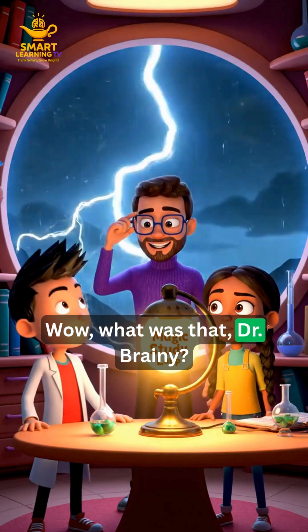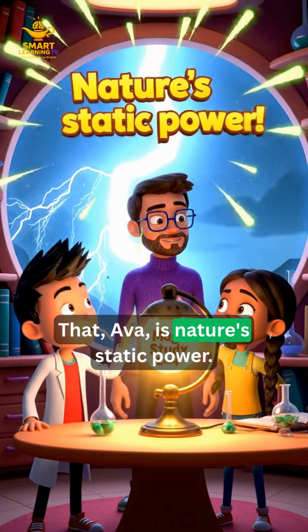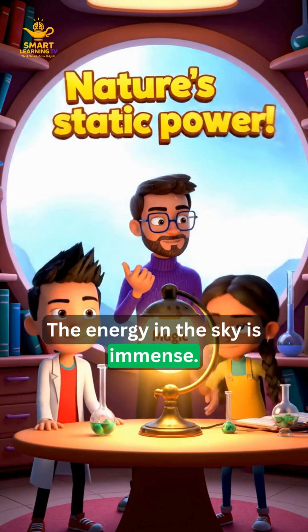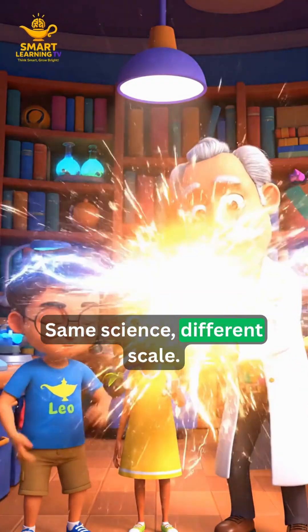What was that, Doctor Brainy? That is nature's static power. The energy in the sky is immense. Same science, different scale.